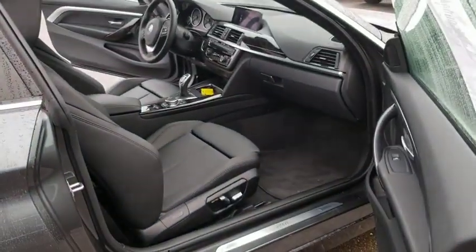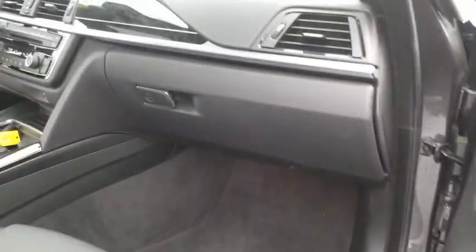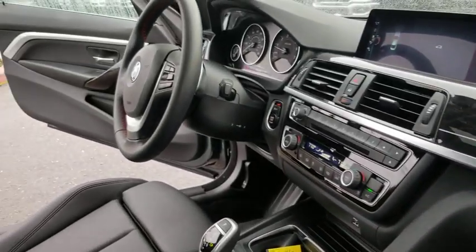Backup camera, power passenger seat, navigation system, keyless entry, all-wheel drive, leather-wrapped steering wheel, power steering, adjustable steering wheel, keyless start, ABS four-wheel.